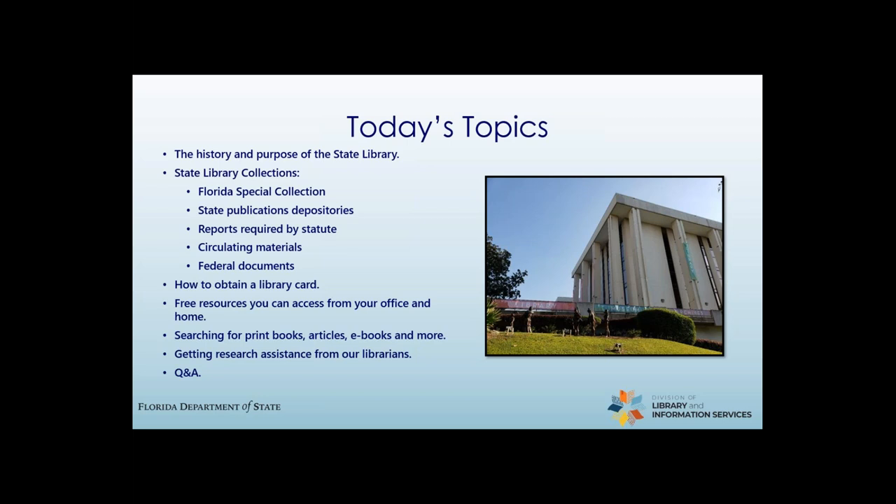Today, we will discuss the origins and purpose of the State Library, as well as the role of the State Library in preserving Florida history and making it available to the public both physically and digitally. From our Florida Special Collection, one of the largest Florida historical and cultural collections in the world, to our extensive collection of state publications, there's so much to see and learn about Florida from the State Library. We will then go into how to get a State Library card and how to access all the services and resources that we provide, that you can access from your office, home, or anywhere.